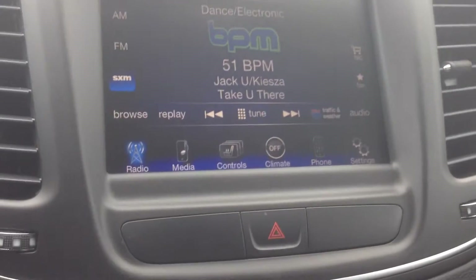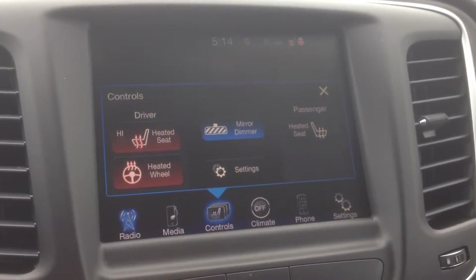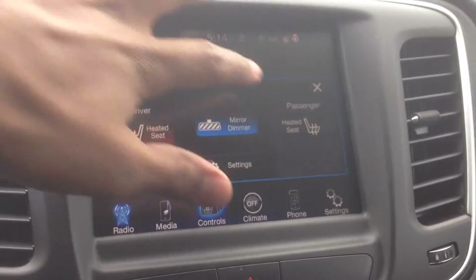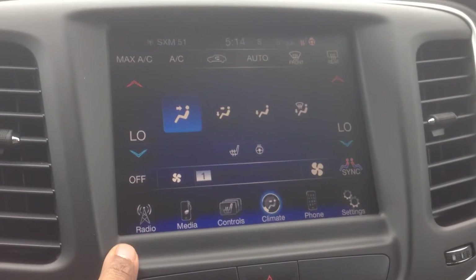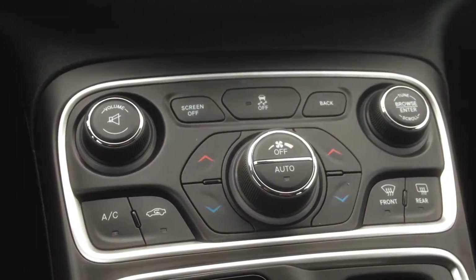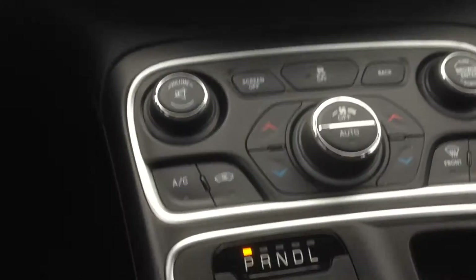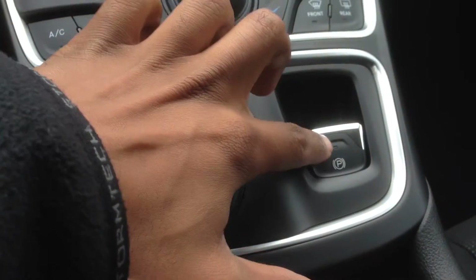We've got heated driver and passenger seats as well as the heated steering wheel, which I mentioned — great for winter. You can also operate the dual-zone climate control from the touchscreen, or use the dedicated buttons down below if the screen is off. We've also got a nine-speed automatic transmission and an electronic parking brake with push-button start.